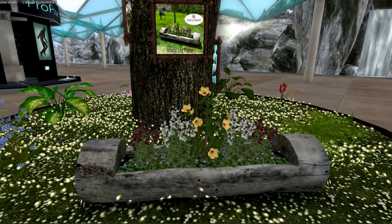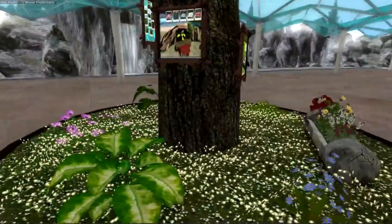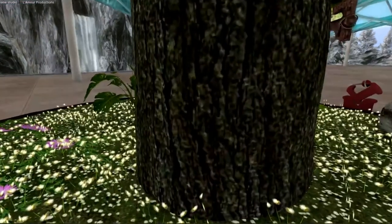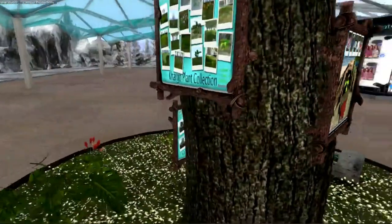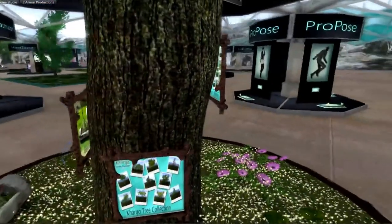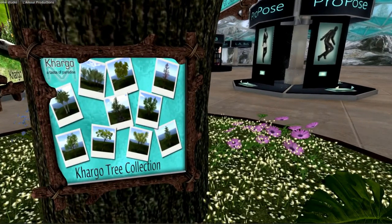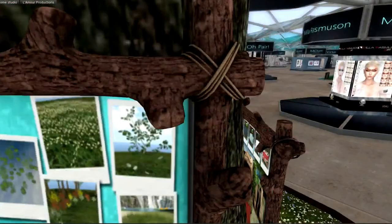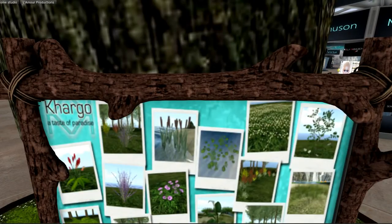Spring has definitely sprung here at Cargo. You've got this log planter, which is really stunning. We've got a romance rock over here, and you can see it comes with all those texture-change pillows on it. Beautiful — you've got plant collections here and tree collections over here. Very nice. Just to scoot in and get a better look, you get a general idea of what all these are down here at the base. Really beautiful.